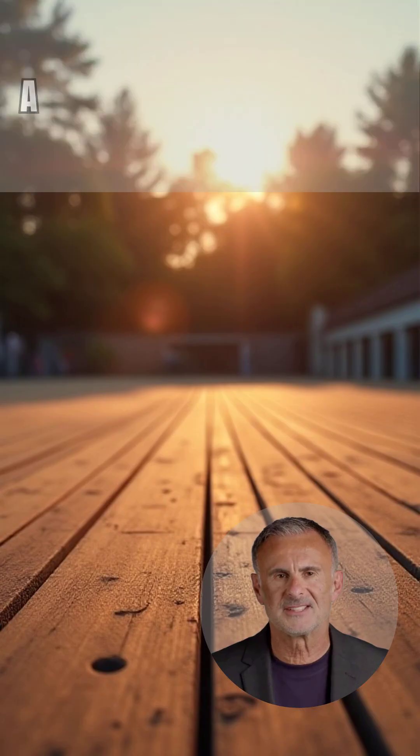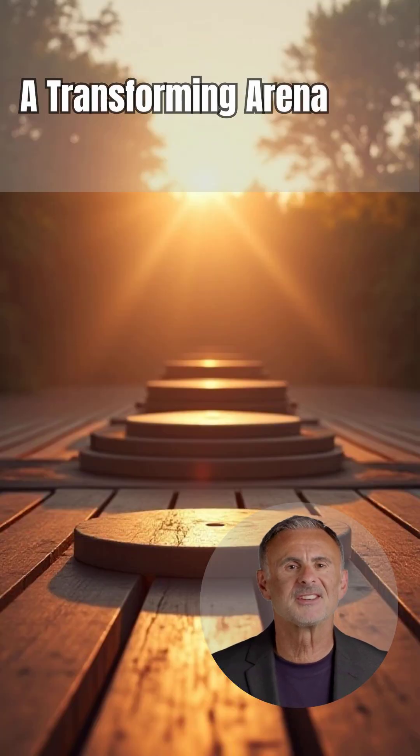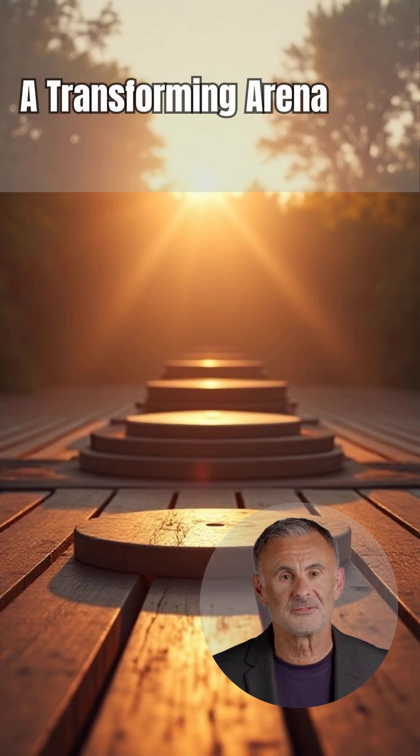The arena floor itself was a temporary wooden structure that was constantly reconfigured. It was a stage, not a permanent foundation, allowing for incredible transformations.